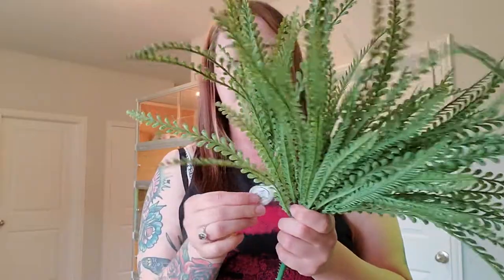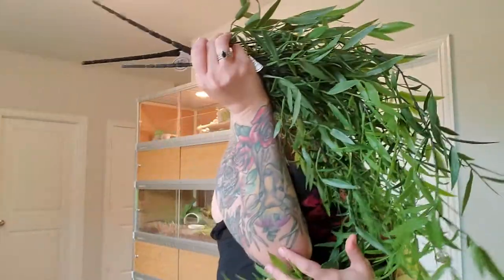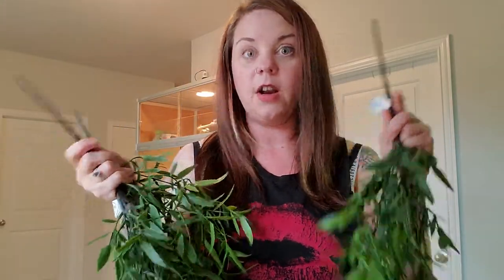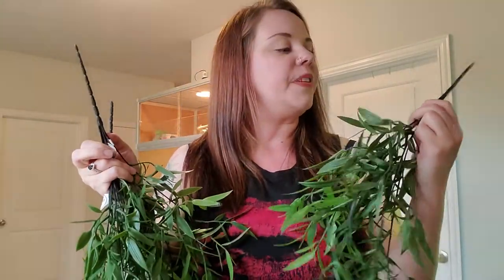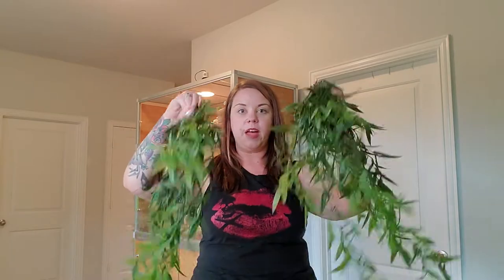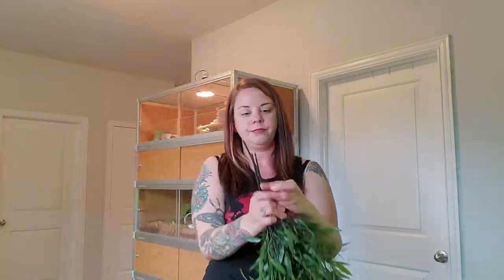I only grabbed one of these fern-looking bundles and I'm wishing I had grabbed more because it's really pretty — $9.99 for this one bundle. I grabbed three of these as well; we currently have similar ones in her enclosure now but I love these so we'll move them along too. These are $12.99 each and they're just some of those longer pieces — I call them dangles, you can call them whatever you want, but that's what I call them.